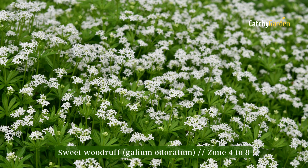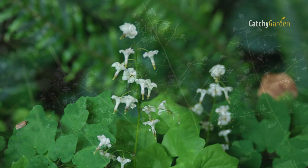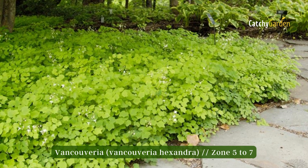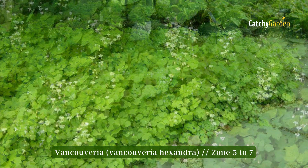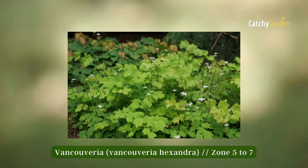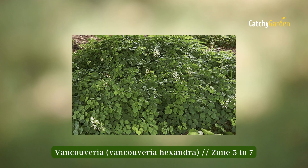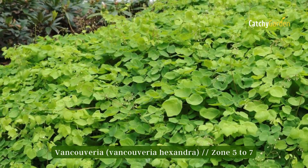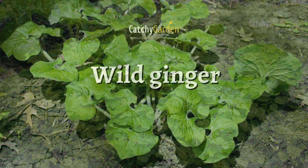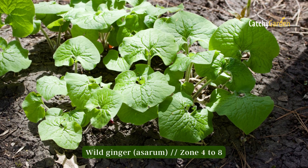Number three: Vancouveria. "Inside-out flower" is a common name for Vancouveria due to the peculiar shape of its white flowers — the petals are formed in reverse. Vancouveria is a deciduous perennial that prefers moist, nutrient-rich soil in partial to full shade. These plants thrive in zones five through seven.